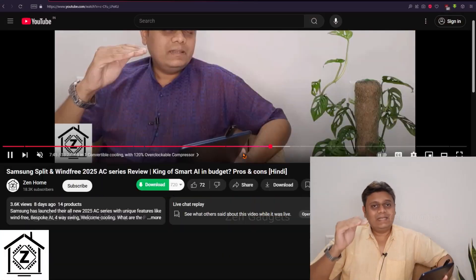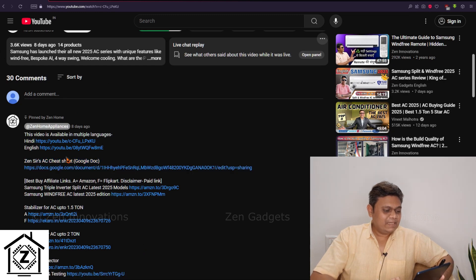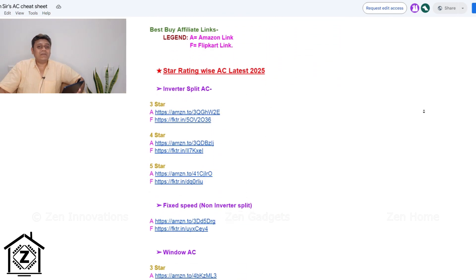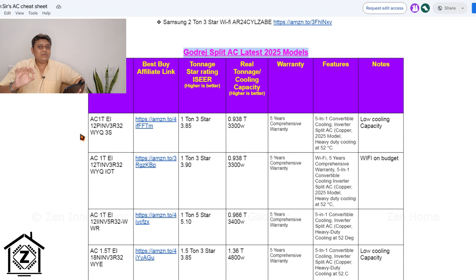So how do you find these hard-to-find four-star ACs with 5000 watt cooling capacity? It's going to be very easy for you. In this video's description or in the first comment, you will find a link to a Google Doc file. This Google Doc file is known as the AC cheat sheet, where I have compared technical specifications of air conditioners across a variety of brands, and not just compared them — I have calculated their actual tonnage and cooling capacity.